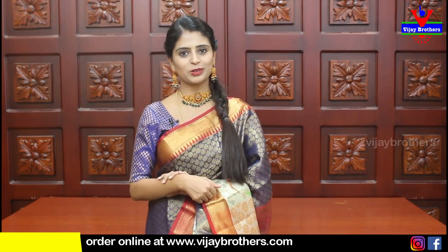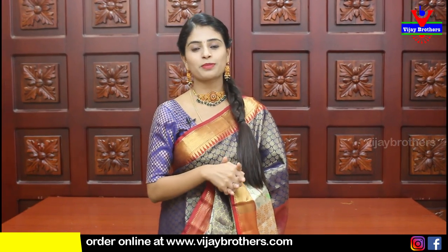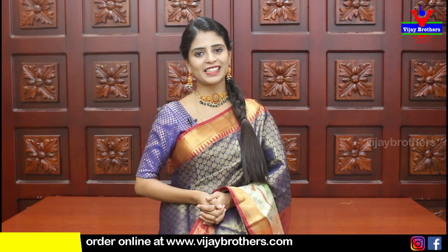Visit our stores to purchase, and let us know what kind of collection you'd like to see next — mention it in the comments. In the next episode, we will come with more such sarees. Until then, keep smiling, take care, bye!